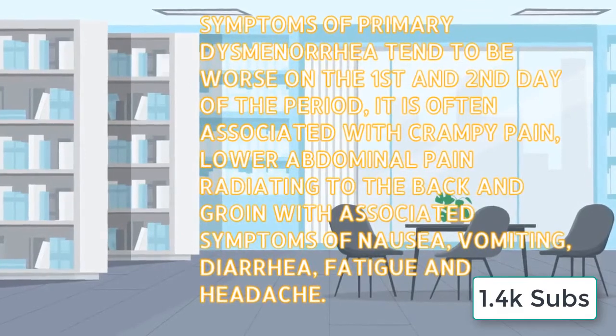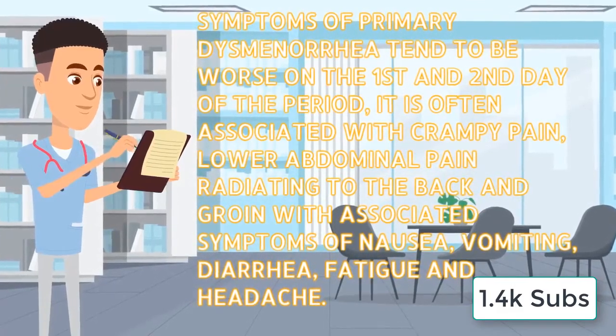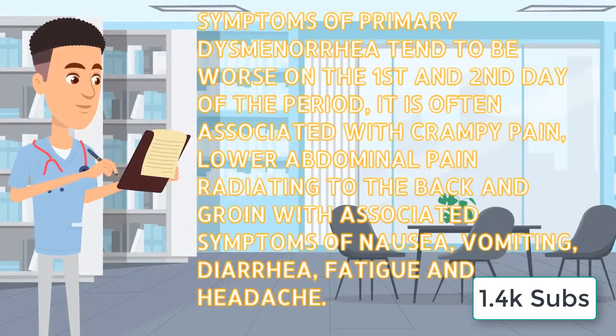Symptoms of primary dysmenorrhea tend to be worse on the first and second day of the period. It is often associated with crampy pain, low abdominal pain radiating to the back and groin, with associated symptoms such as nausea, vomiting, diarrhea, fatigue, or headache.